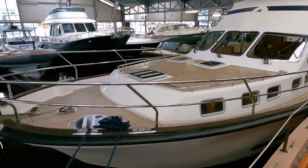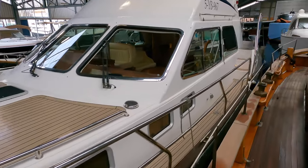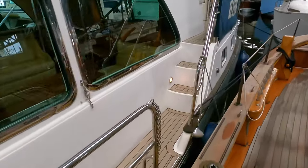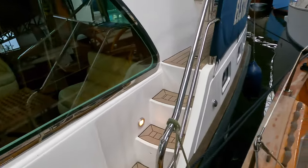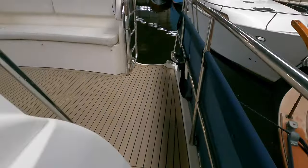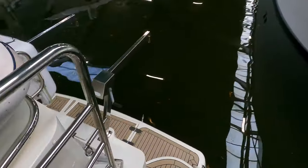Welcome aboard this Aquastar 45. During a recent trip to see my friends over at Dvork Yacht Brokers in the Netherlands, I came across this Aquastar 45, which was built in 1999. So I thought I would jump on board quickly and show you around before catching my flight back to London.